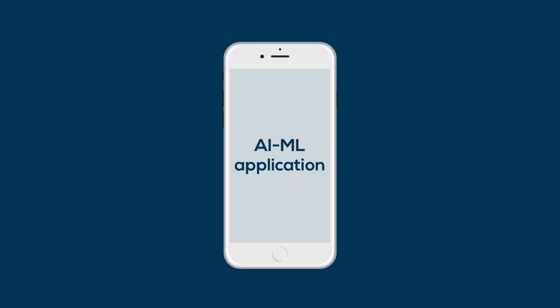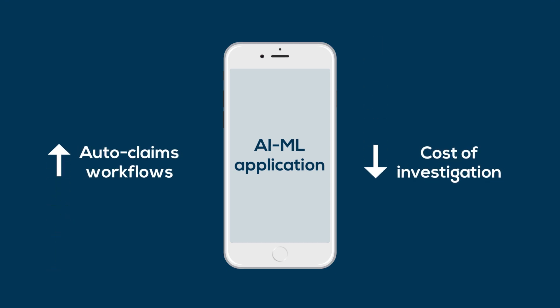As a technology solution provider, that's exactly what we do. We build AI and ML applications that can accelerate auto claims workflows and reduce the cost of investigation.